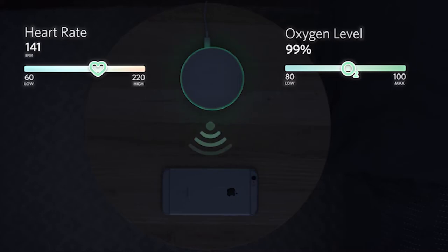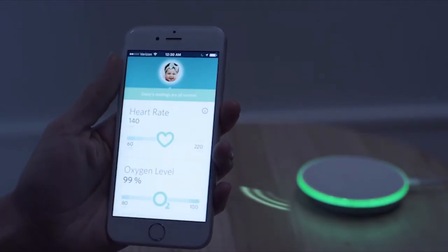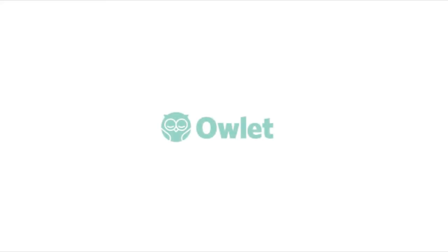Parents can see real-time heart rate and oxygen levels and receive direct notifications to their smartphone using Owlet's app. It's a smarter way to check on your baby and a better way to know they're okay. Owlet. Rest assured.